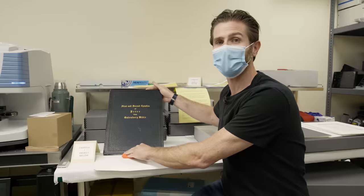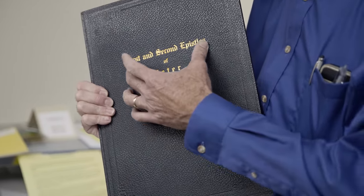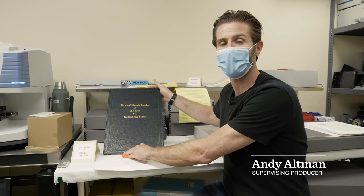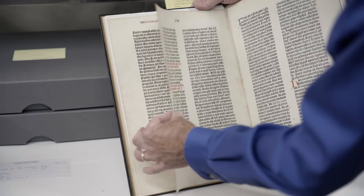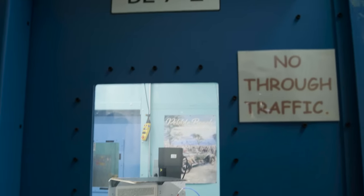Here in my right hand is something really incredible and really rare. Inside this book are pages from a Gutenberg Bible. They're over 500 years old, and pretty soon they're going to be scanned by a very unique and powerful x-ray.